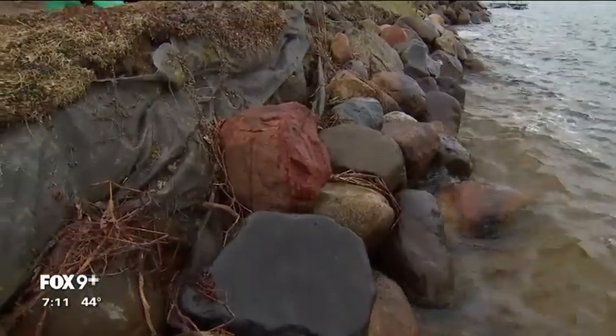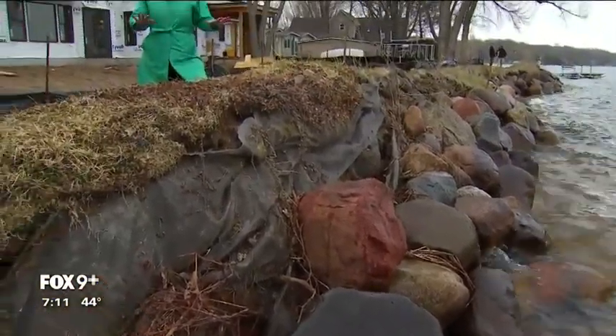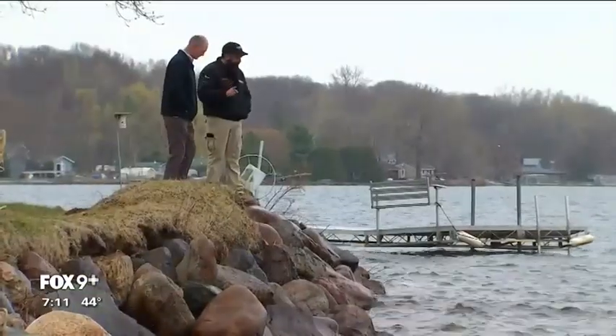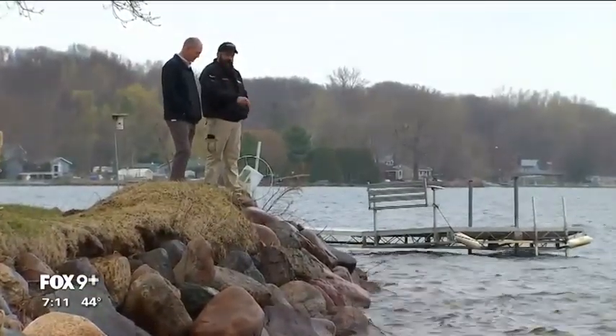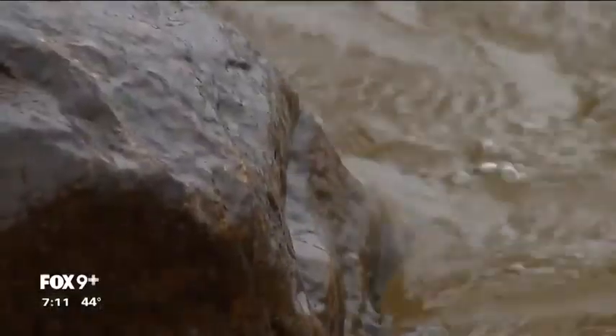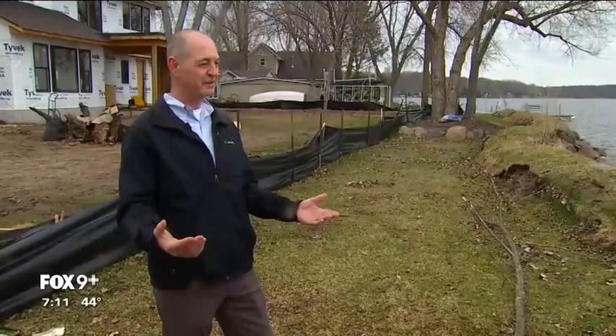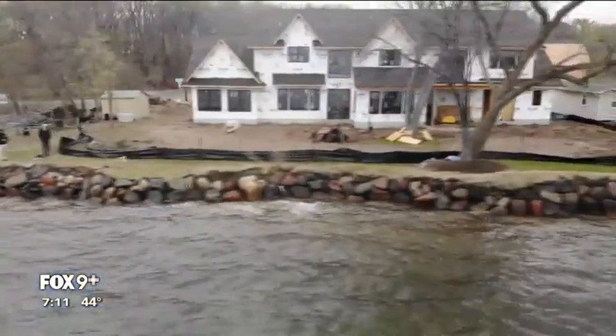You'd think those giant boulders would help prevent shore erosion, but the expert we spoke to says they actually do just the opposite. When Bob Marching visits his lakeside property in the spring, he gets just a little uneasy as he approaches. 'You're just anxious when you drive up — it's like, well, how much has it heaved so far?' He's talking about his shoreline.